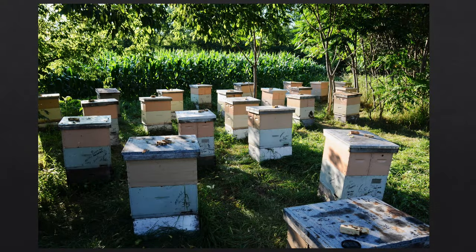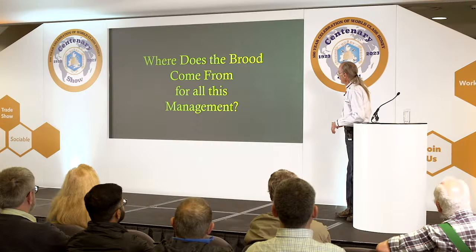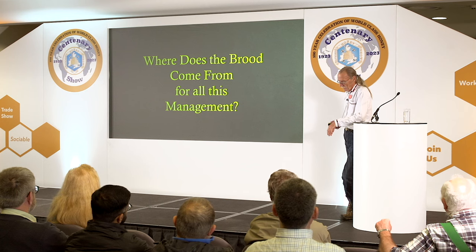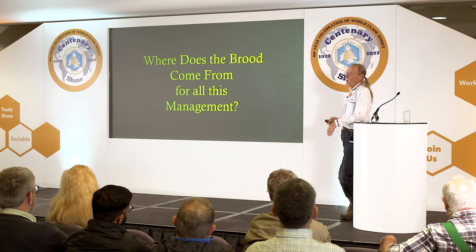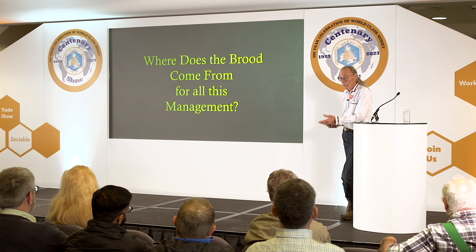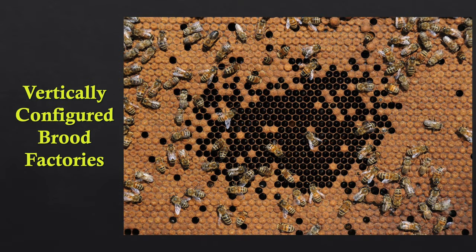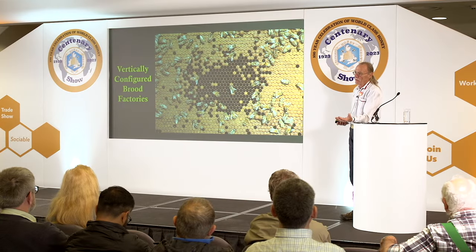Starting the nucleus colonies — these are future brood factories. Most of my nucleus colonies in the past were wintered in two stories, eight combs. Now I winter the brood factories in three stories, 12 combs. The brood for making all these cell builders and boosting weak colonies and making nucleus colonies — it all comes from brood factories, which are cranking out frame after frame after frame with vertically configured brood factories.